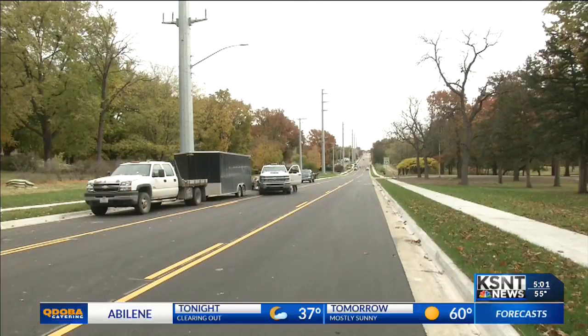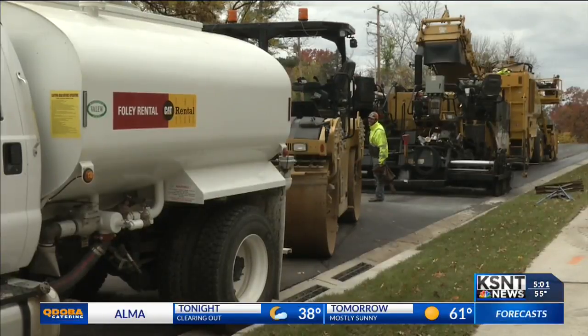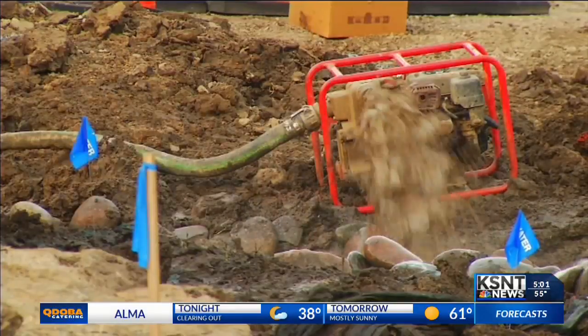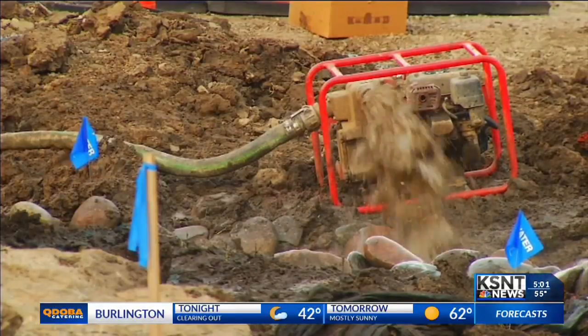But original plans say the project was supposed to be finished this past Monday. The project had a few hiccups — a water main broke and a gas line leaked, both in August of 2017.